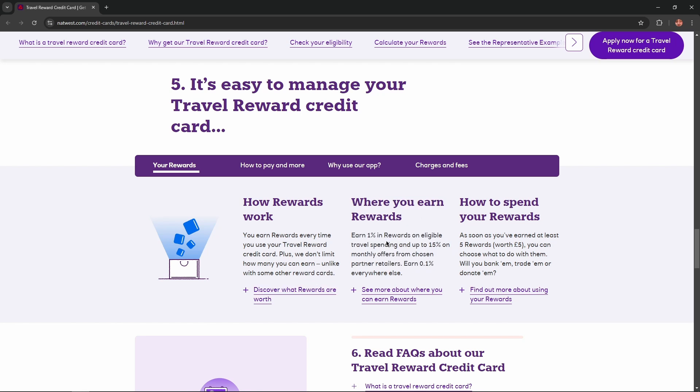Where you earn rewards: earn 1% in rewards on eligible travel spending and up to 15% on monthly offers from chosen partner retailers. Earn 0.1% everywhere else. How to spend your rewards: as soon as you've earned at least 5 rewards worth £5, you can choose what to do with them — will you bank them, trade them, or donate them?